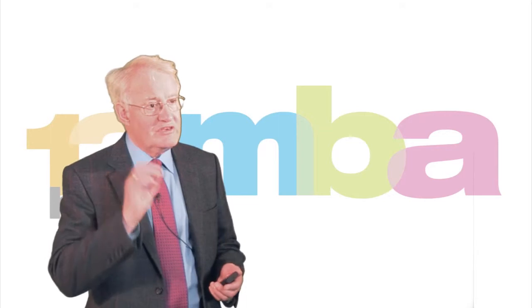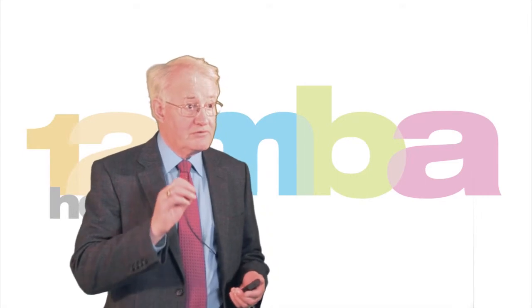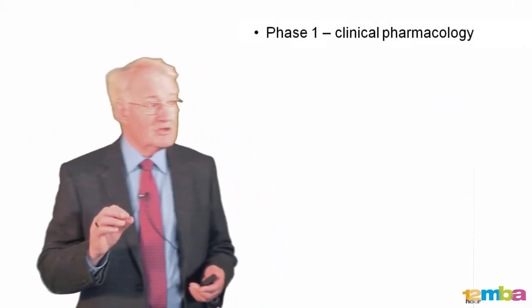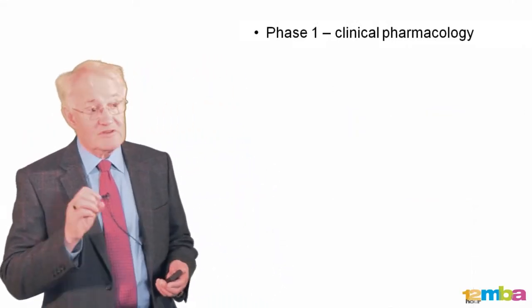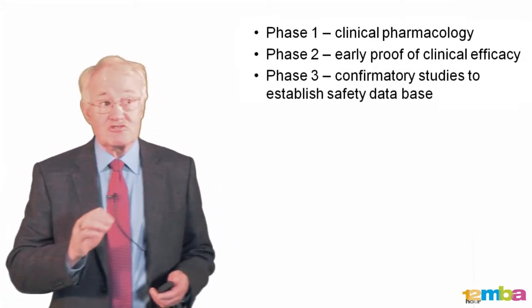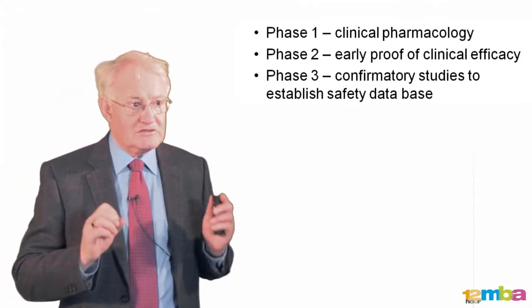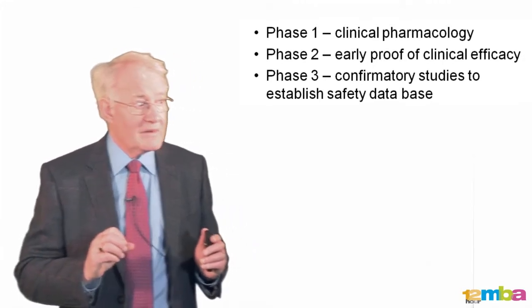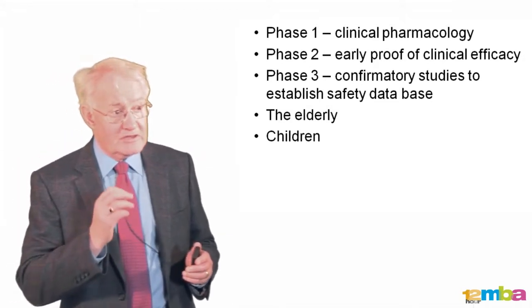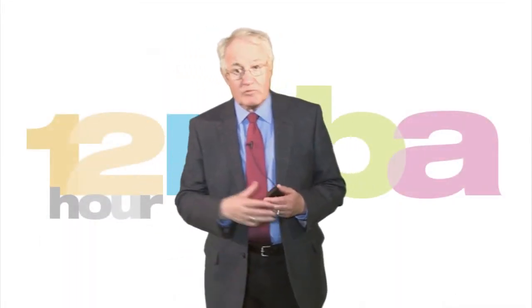Classically we talk about three phases in the clinical development process, up to the time we submit a product for authorization to put it onto the market. Phase one is what we call clinical pharmacology. Phase two is early proof of clinical efficacy. Phase three is confirming that clinical efficacy and also building a big safety database to give us confidence about going forward onto the market. We also need to consider what sort of special populations we're going to look at — for instance, the elderly and children.